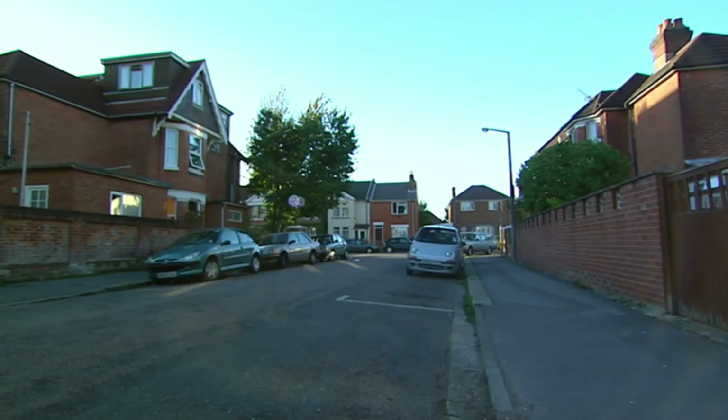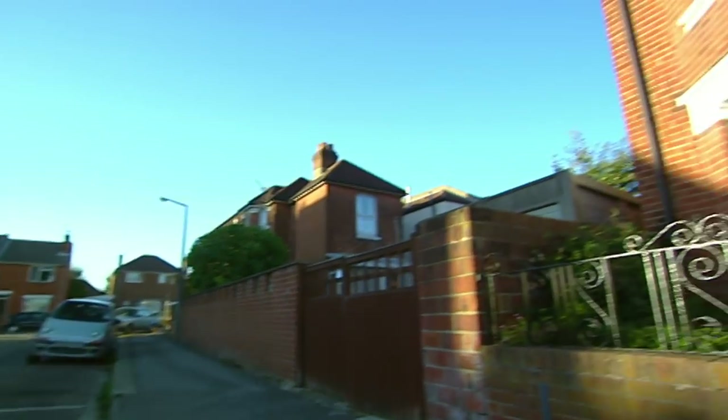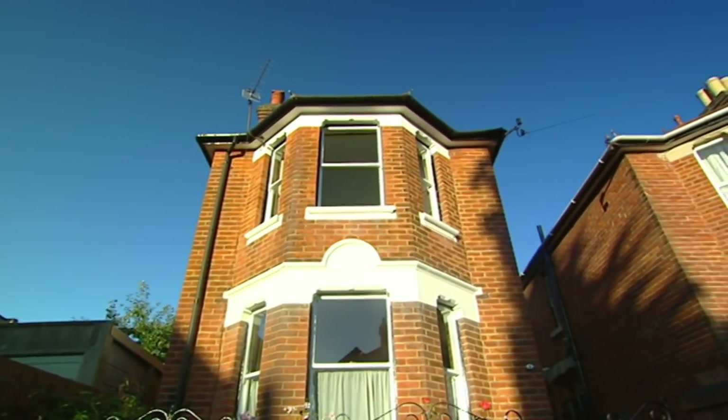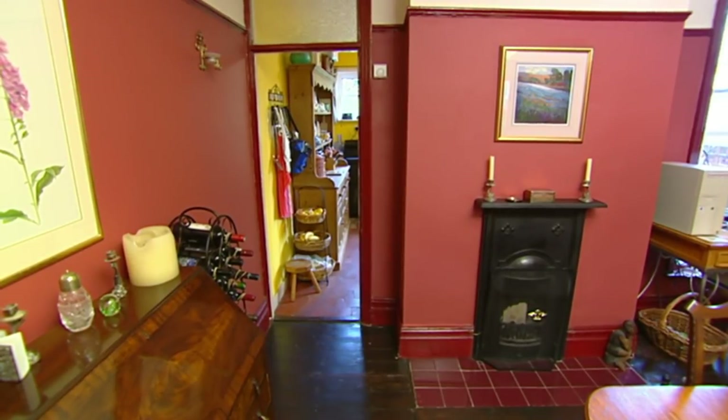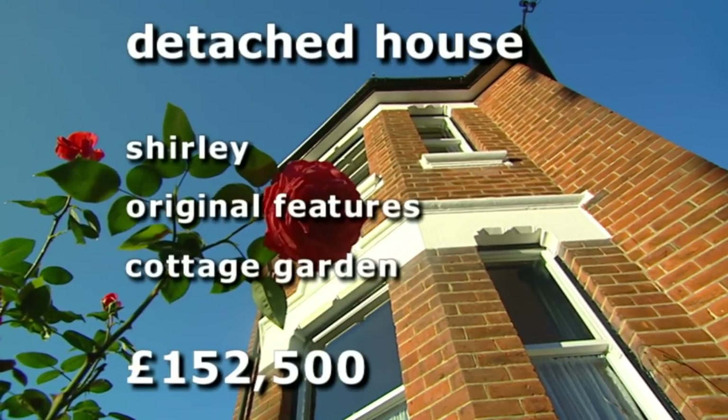We're heading back towards town and revisiting Shirley — this time, though, a quieter corner. Located in a cul-de-sac, we think our final property is a bit of a gem. It's detached, Victorian, and packed with original features. And outside, things get even better with a stunning 48-foot cottage garden.